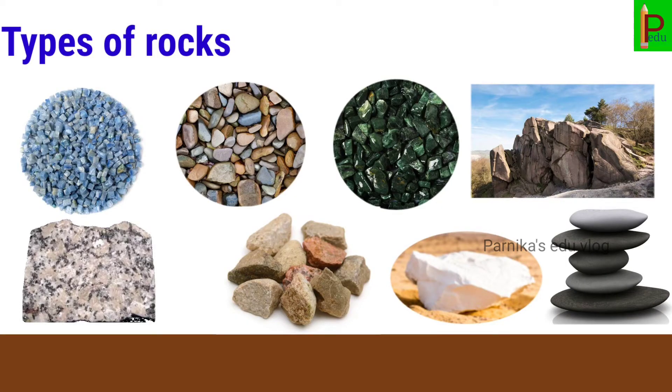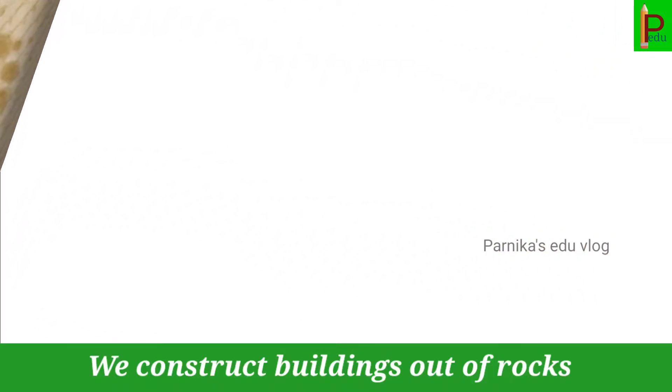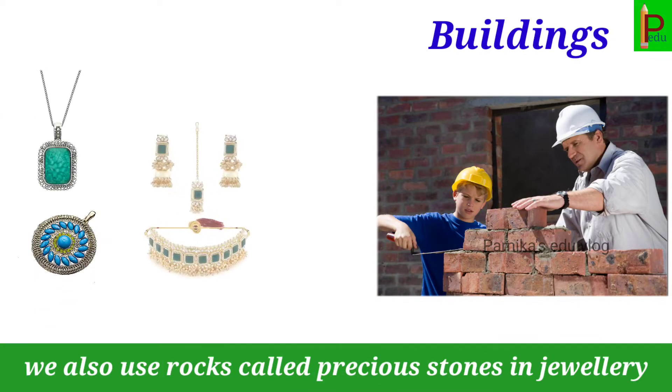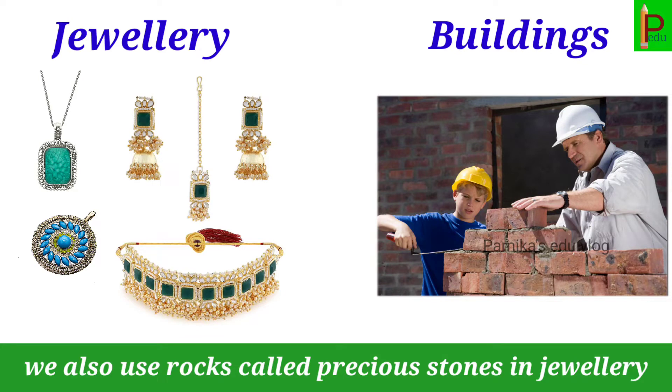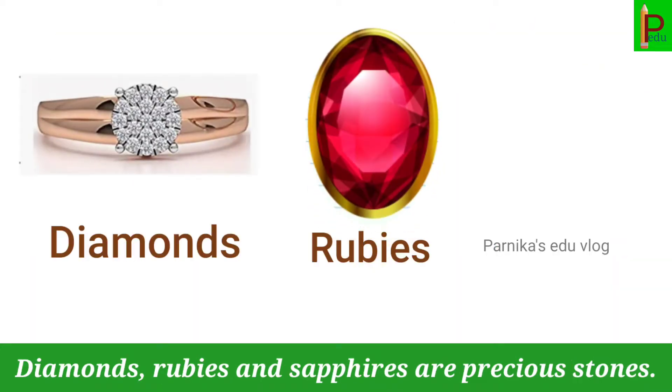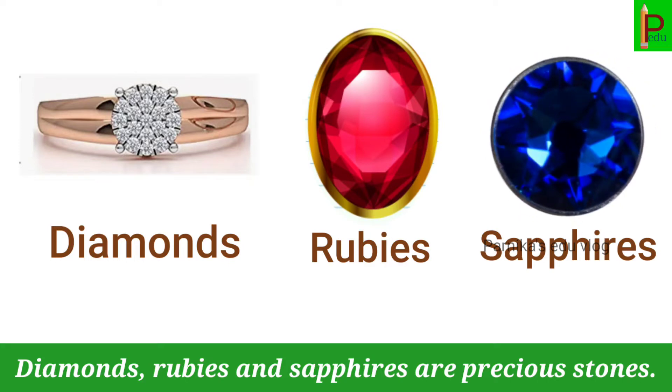Rocks are used by us in many ways. We construct buildings out of rocks. We also use rocks called precious stones in jewelry. Diamonds, rubies and sapphires are precious stones.